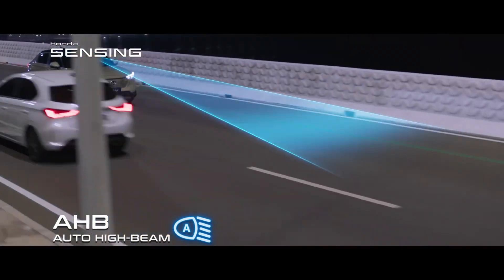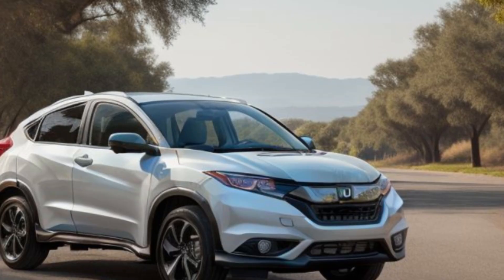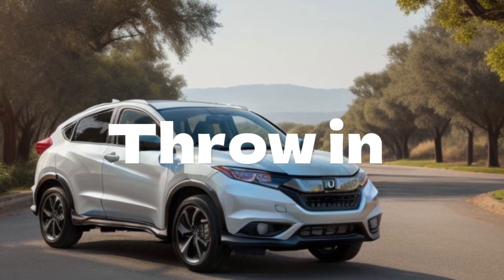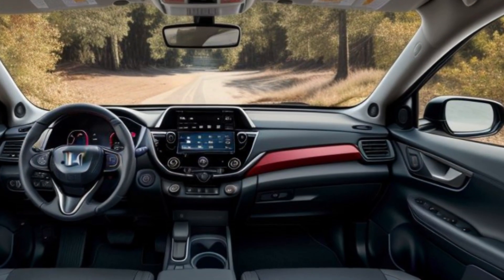Get ready for a fresh take on compact SUVs. The 2025 Honda HR-V has just been unveiled, and it's redefining what a compact SUV can be. Join us as we explore the features and innovations that make the new HR-V a standout in its class.